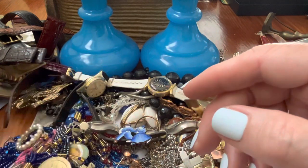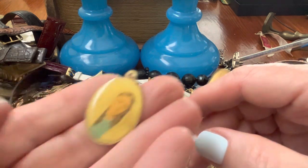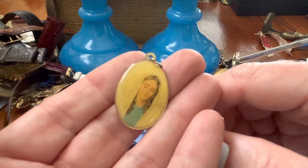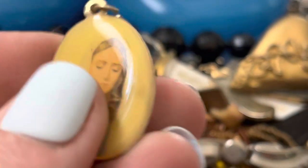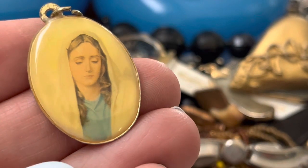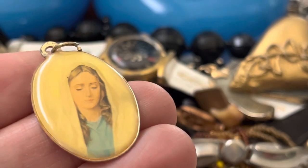Religious thing. Is that Jesus? Who is that? Oh, no — it's, I guess, Mary. It's so pretty.